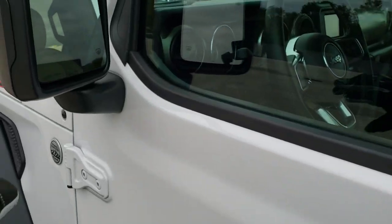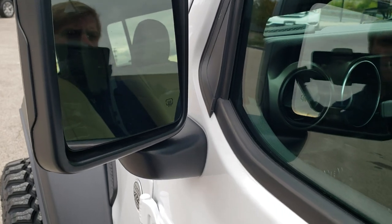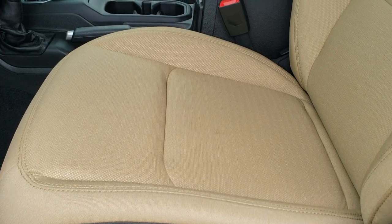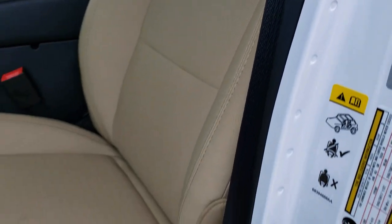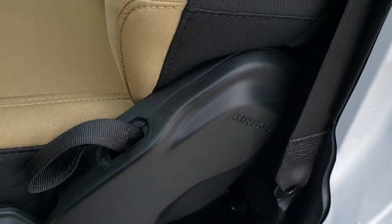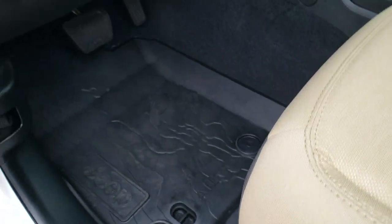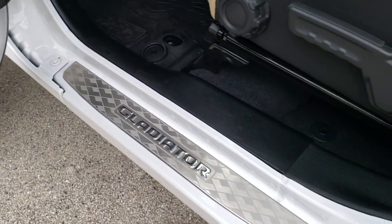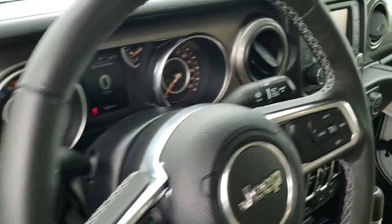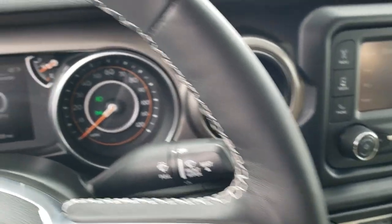The mirrors have blind spot monitoring and are heated. Inside, the Sport package gives you the tan cloth interior with really comfortable seats. The Gladiators come with side curtain airbags, all-weather floor mats, bright sill plate, auto headlamps, and a tilt and telescopic steering wheel.